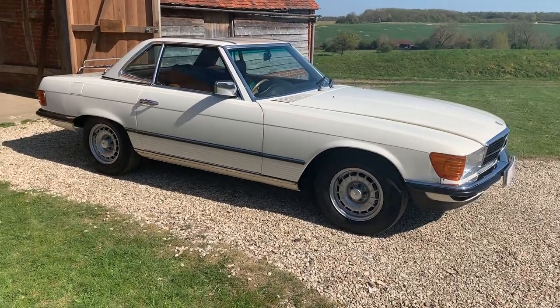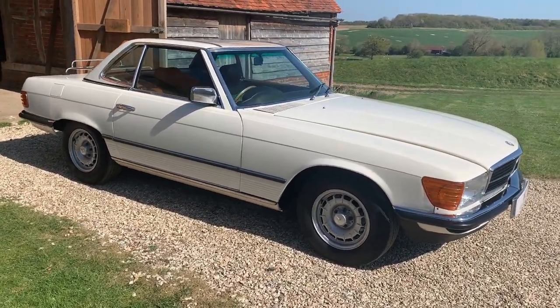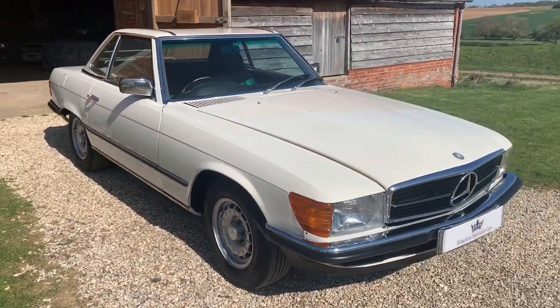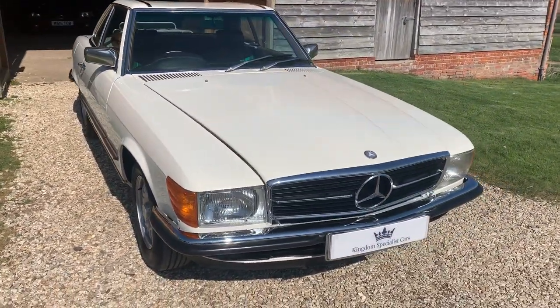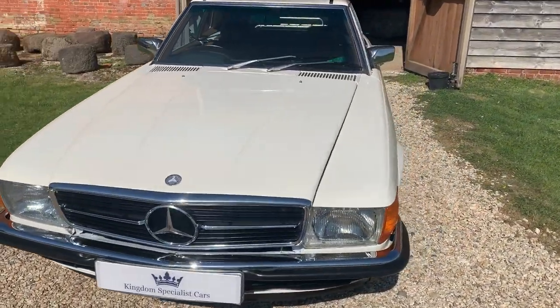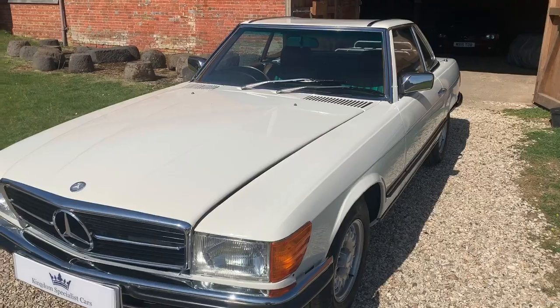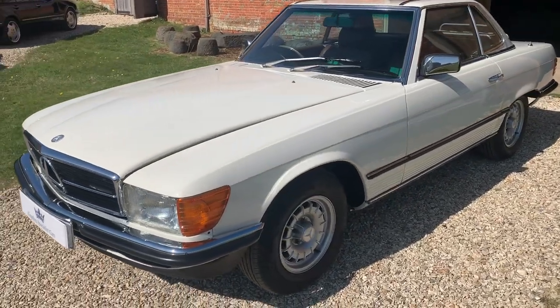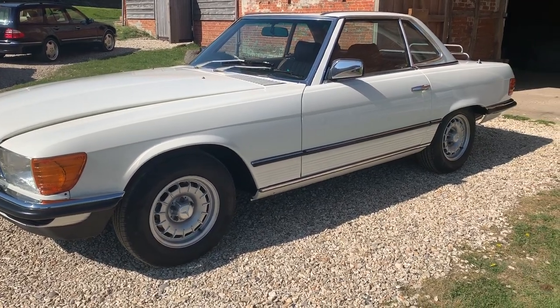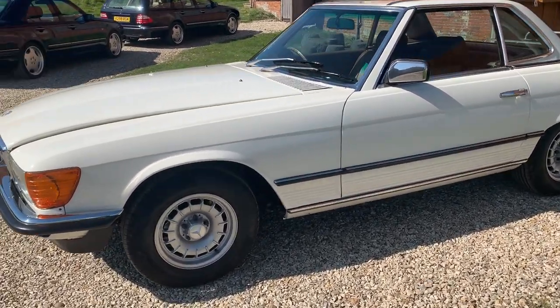Hello and welcome to Kingdom Specialist Cars. We have for sale a 1981 500SL R107 chassis. These were produced between 1971 all the way through to 1989 — one of the longest production runs of any Mercedes — and obviously because of its beautiful lines, as you can see, it looks stunning in white.